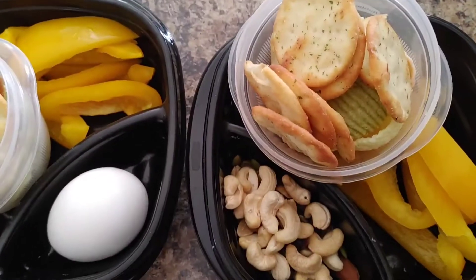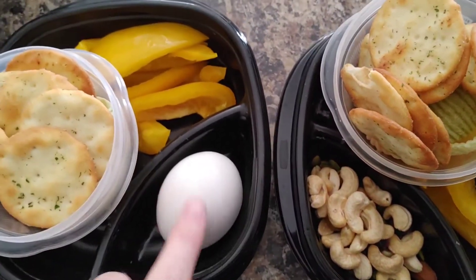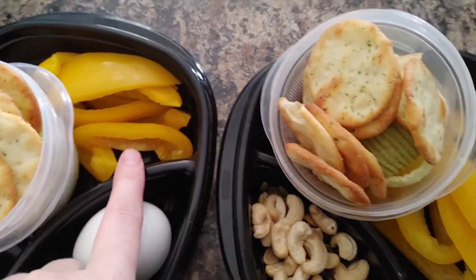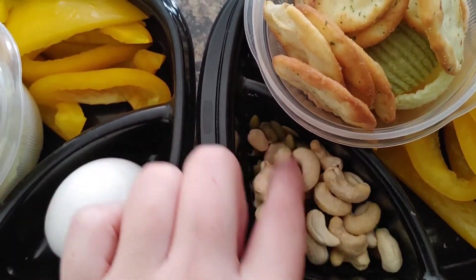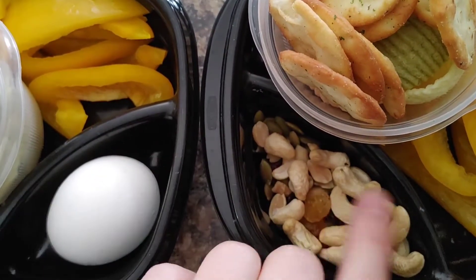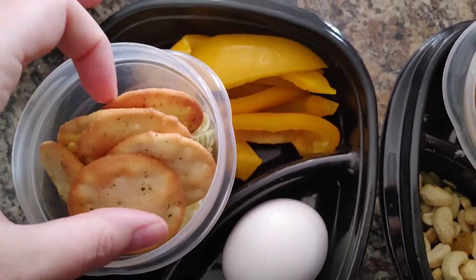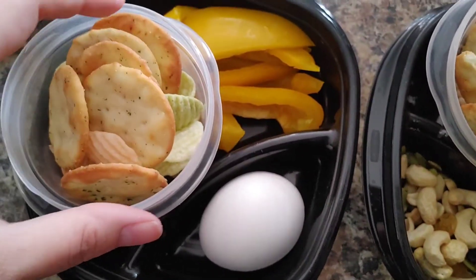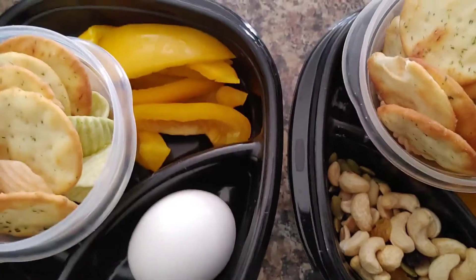Here are the kids' lunches today. Ethan had a couple of hard-boiled eggs with his breakfast, so Lily has one for her protein for lunch. They both have bell peppers. Ethan has raw cashews and then a trail mix underneath that he really likes. Then they both have a container of crackers and veggie chips, and this should last them for a couple of hours until snack time.